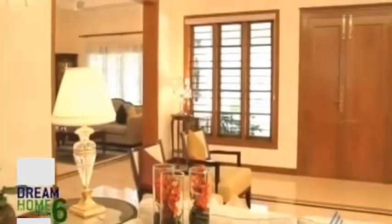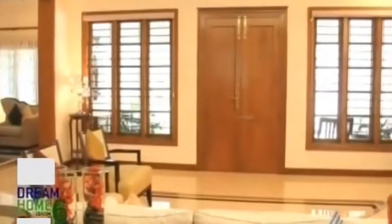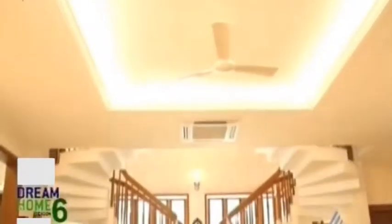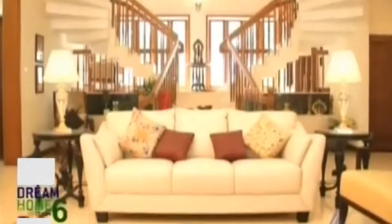First we have the foyer space which has been converted to a sitting area. We also have an official sitting space on the other end. The first thing that comes to mind is that it's a very spacious, well-lit room and the elevation is pretty good too. For the ceiling, they have done a fall ceiling with lighting provided throughout.